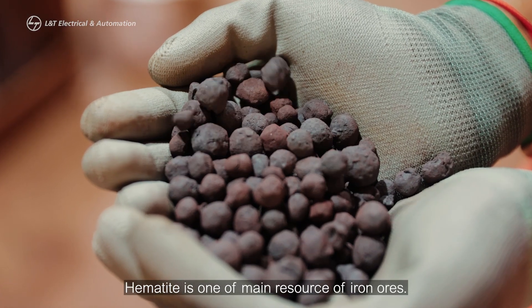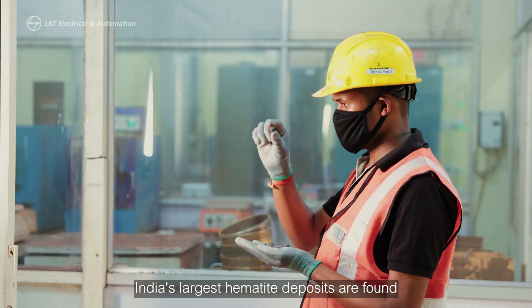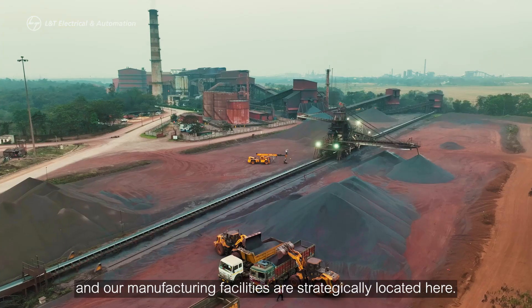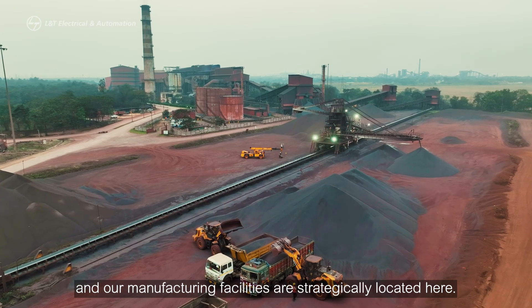Hematite is one of the main resources of iron ore. India's largest hematite deposits are found in Burbil Quira Valley in Odisha, and our manufacturing facilities are strategically located here.